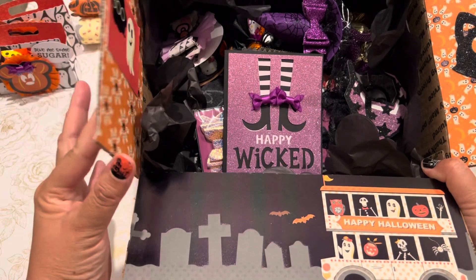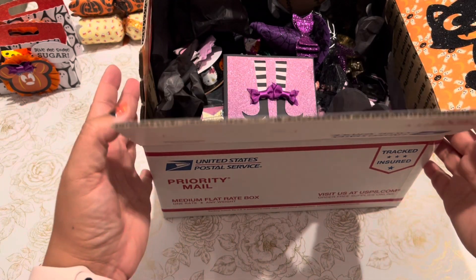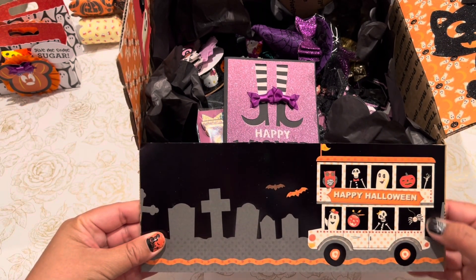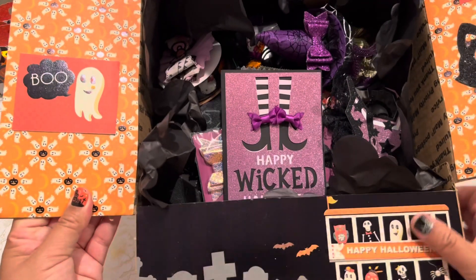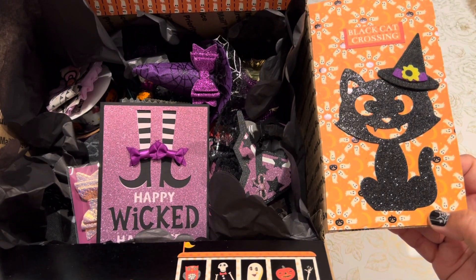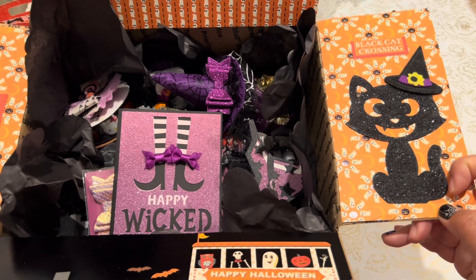This is a medium size USPS priority mail medium flat rate box. What I did was I took my 12 by 12 papers and cut them to size so that I could decorate the sides of the box. This little cat I picked up at the Dollar Tree or the 99 cent store — I don't remember — but I have a whole bunch of these little black cats in my stash.